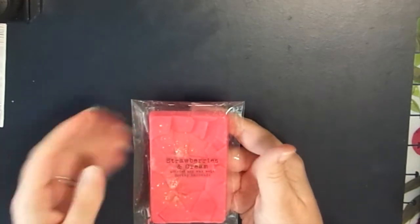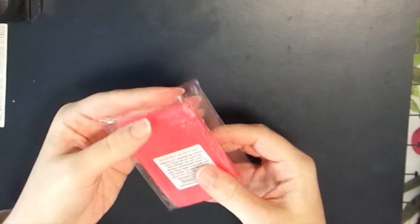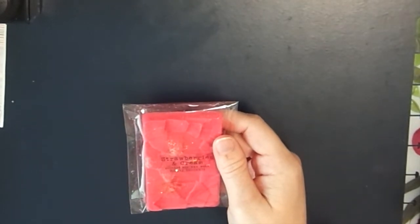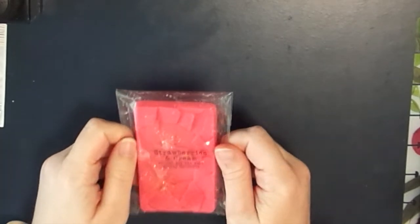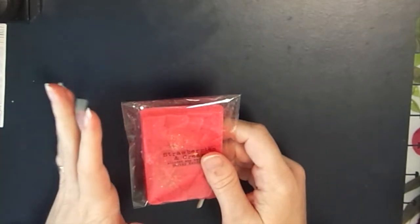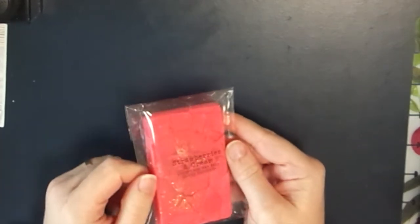The last mini snap bar is Strawberries and Cream, which has a really pretty geometric shape. It's a very light scent. The scent notes are orange, lemon, apple, coconut, peach, banana, creamy milk, caramel, creamy vanilla, sugarcane, tonka bean, and musks. Interestingly, there are literally no strawberries in it, yet it does have a fruity, sweet note that's almost strawberry-like. Because it's a subtle scent, it would be best in a small area.